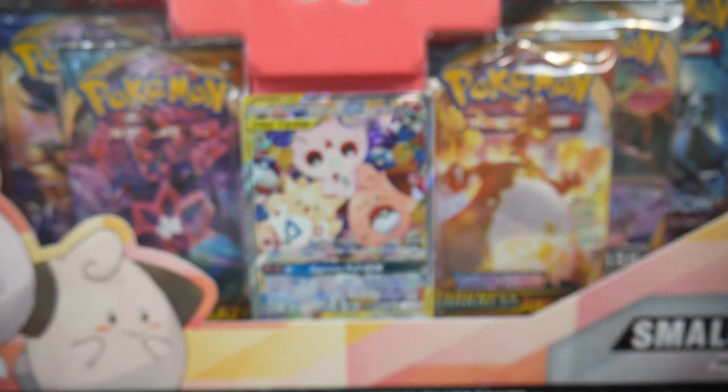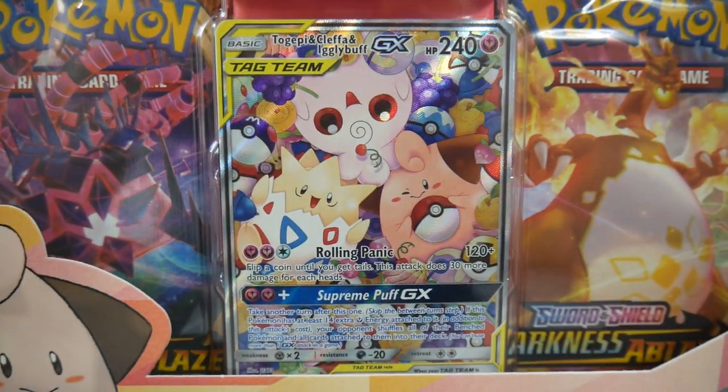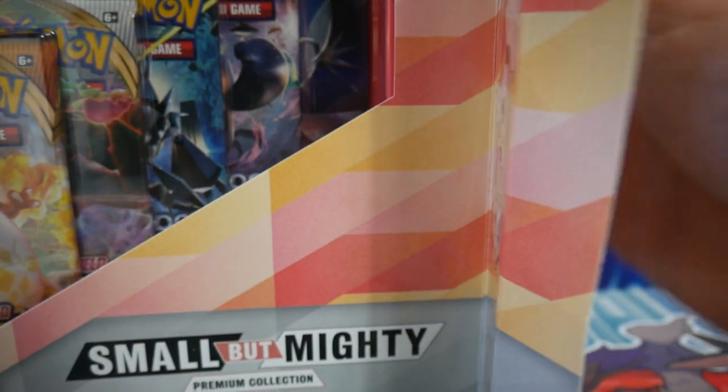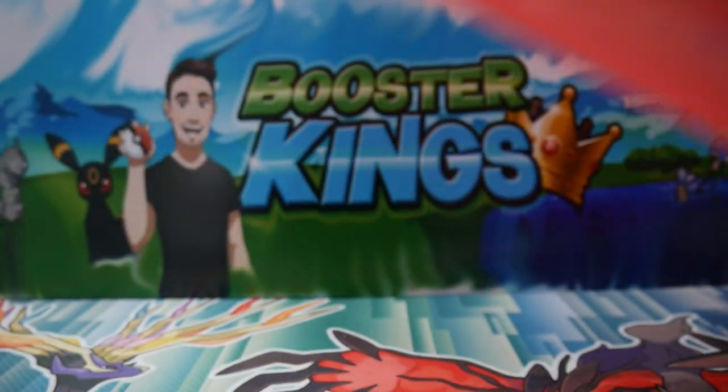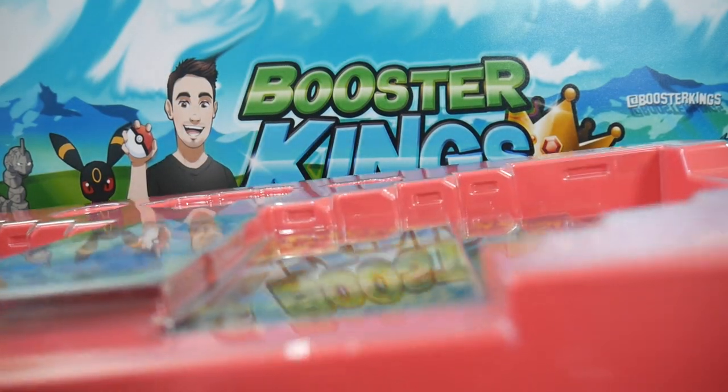And then you get the 10 booster packs and that promo. This promo is the one that I've always wanted — it looks so cool. If you guys haven't already, make sure to leave a like on this video and subscribe.